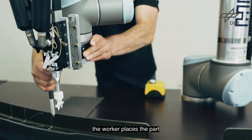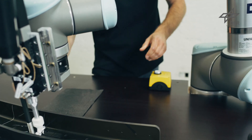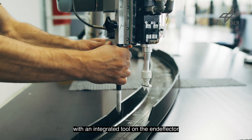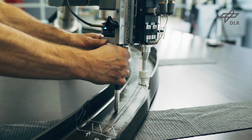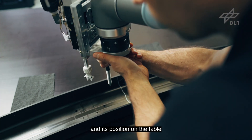The worker places the part and positions it arbitrarily within the working space. By measuring its geometrical characteristics with an integrated tool on the end-effector and based on stored data, the system autonomously identifies the particular part and its position on the table.